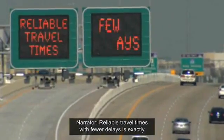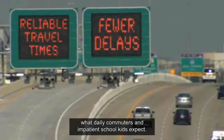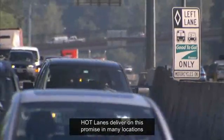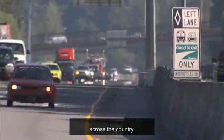Reliable travel times with fewer delays is exactly what daily commuters and impatient school kids expect. HOT lanes deliver on this promise in many locations across the country.